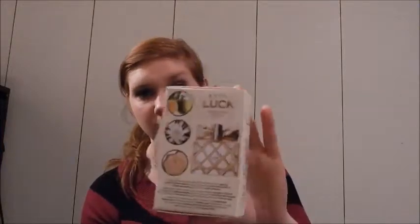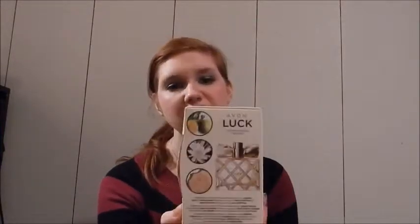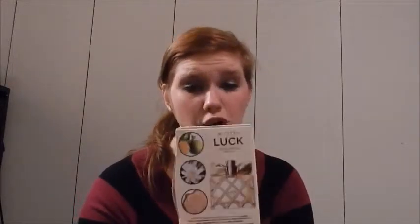The first one is Avon Luck — I only have the sample box of it because I didn't get a chance to purchase it, but they do have Avon Luck for Her and Avon Luck for Him. The Avon Luck for Her has three scent notes: sparkling citrus and luscious berries wrapped around a bouquet of creamy white florals and velvety rose petals, resting on a bed of warm sandalwood.